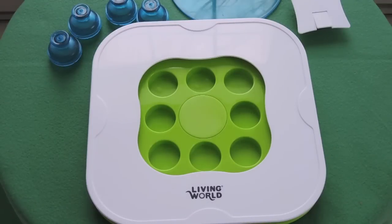Hey everyone! Today's video is going to be a review on the Living World Teach and Treat interactive toy, which is used for all different kinds of small animals. It's mostly advertised for rabbits and guinea pigs, but I think any small animal would enjoy it. It's an interactive toy that stimulates your pets and encourages them to forage, and there are three different levels of difficulty to provide optimal learning. I'm going to go over each level and show you some footage of the rats trying to figure it out.